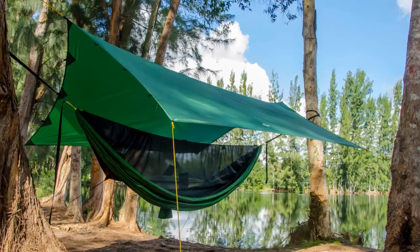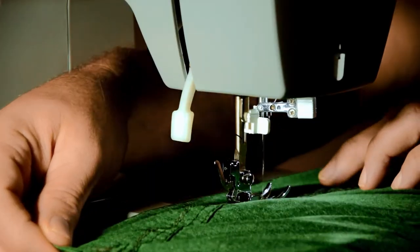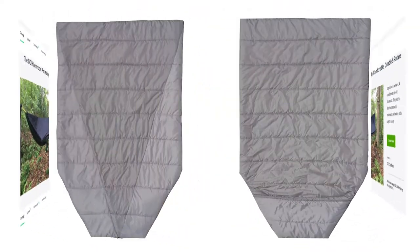We're GO Outfitters. We make gear for outdoor adventurers. Our backers kick-started our company and now we're back for our fourth project. Introducing the Adventure Top Quilt.